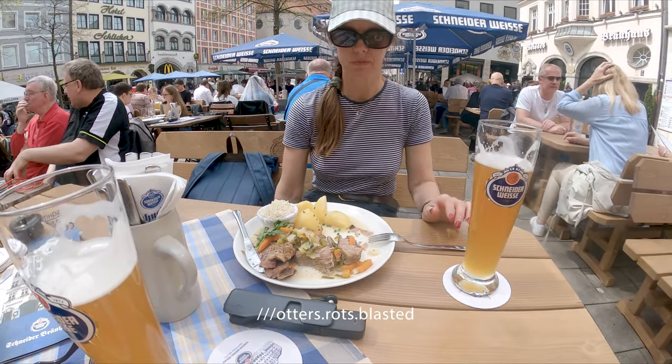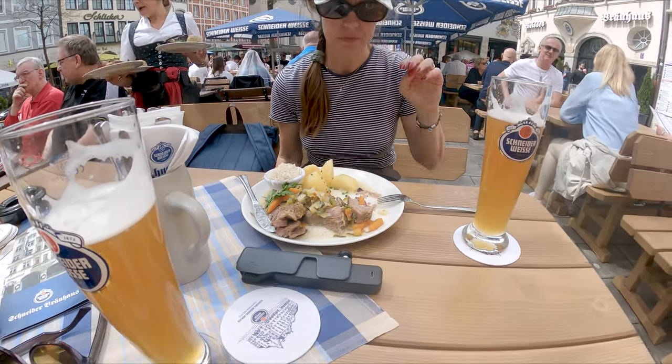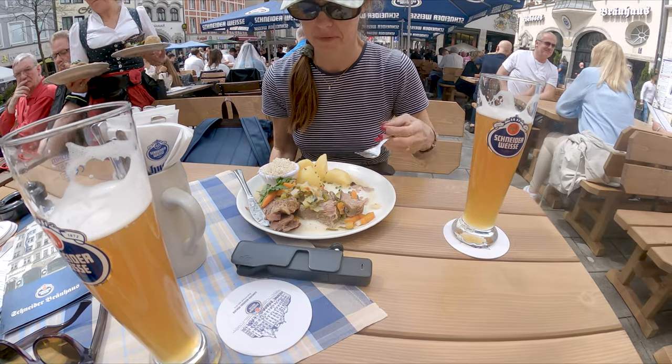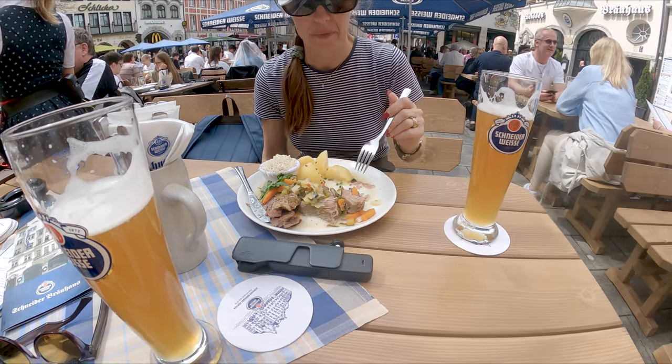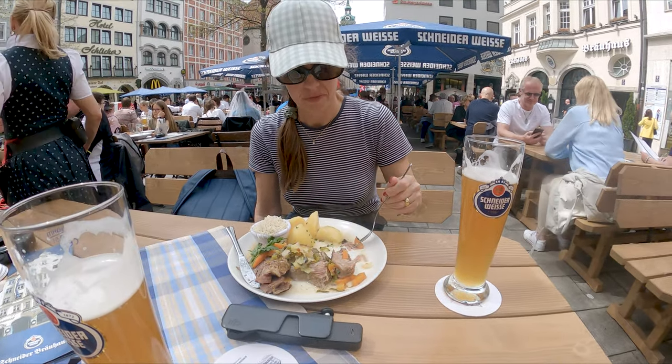This is a traditional Bavarian meal — beef with horseradish, potatoes, and raw vegetables. It's a typical Sunday dinner.